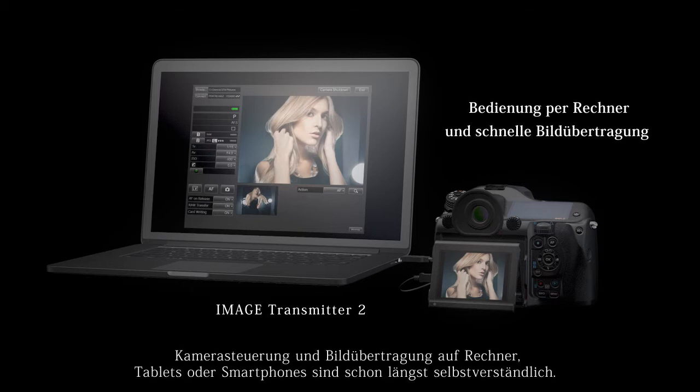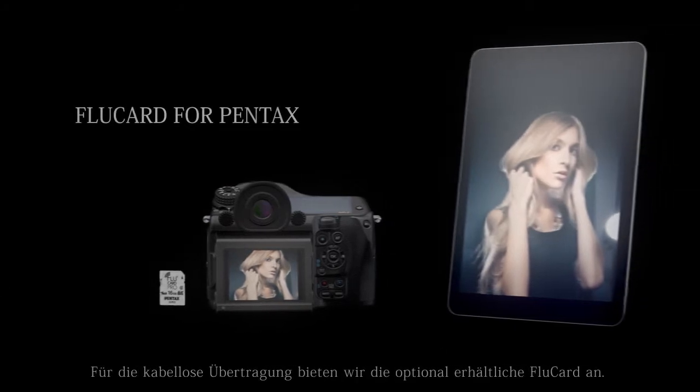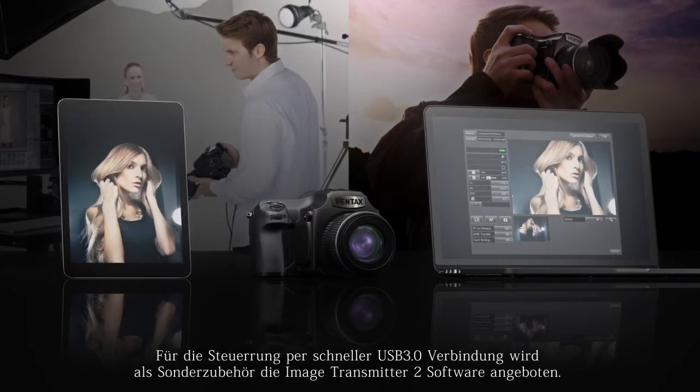To accommodate professional demands, Image Transmitter 2 software enables remote shooting using a tethered PC via high-speed USB 3.0 data interface, and wireless flu card operability for faster transmission of images.